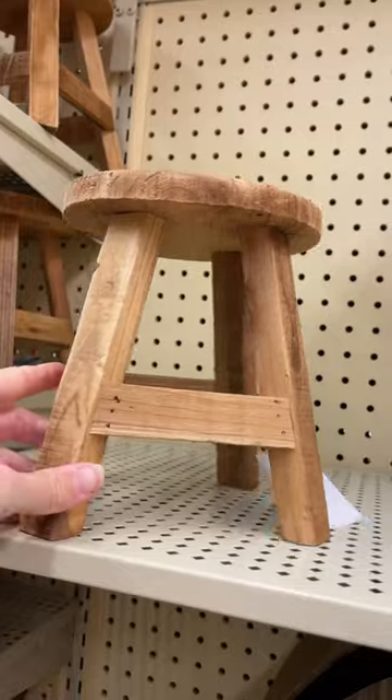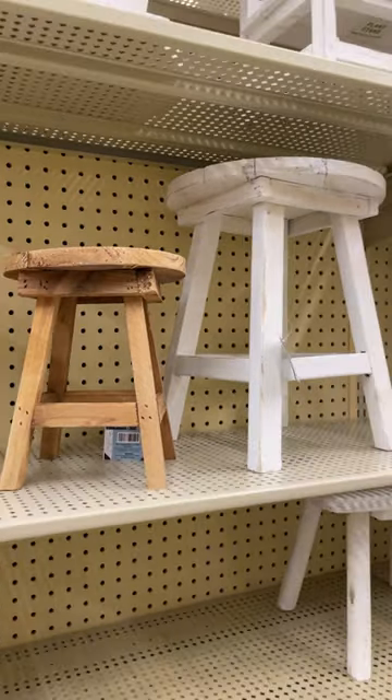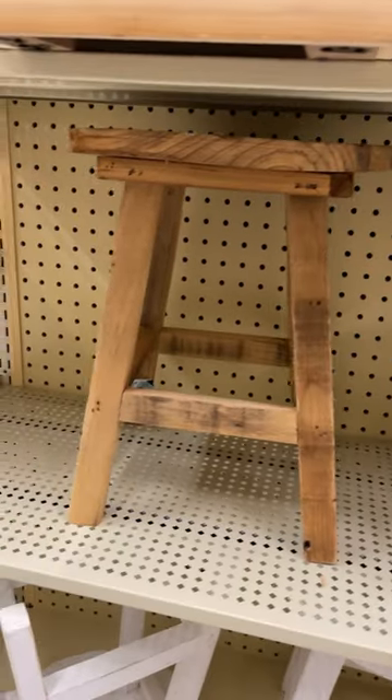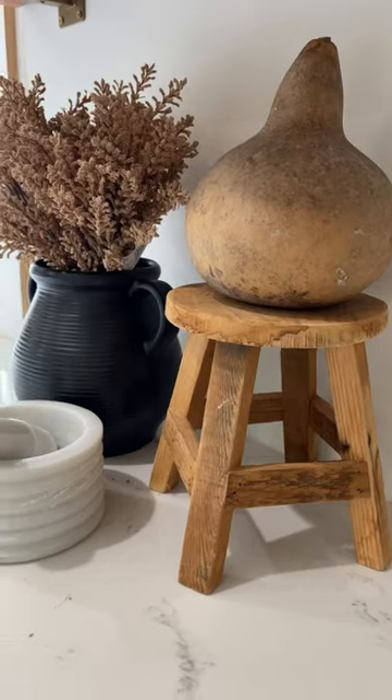Last but not least, I love these wooden stools. They come in a variety of different sizes and colors and they are great for layering into your decor. I have them on our kitchen countertops with a little vignette.